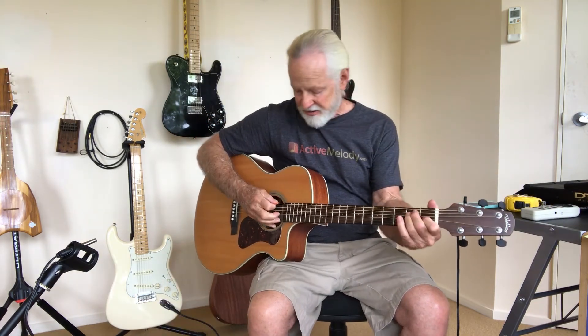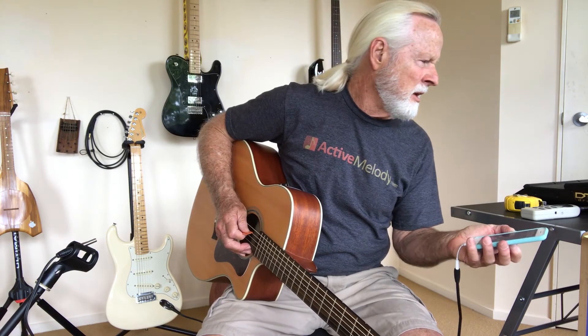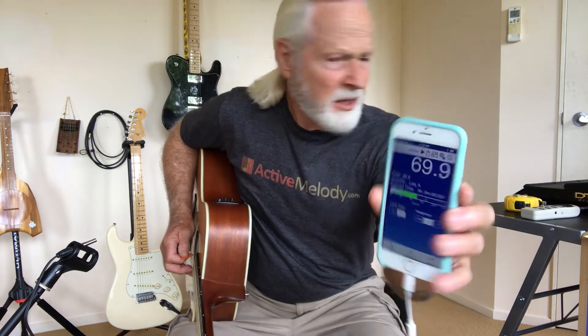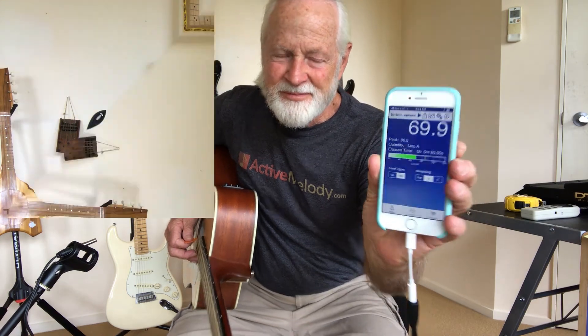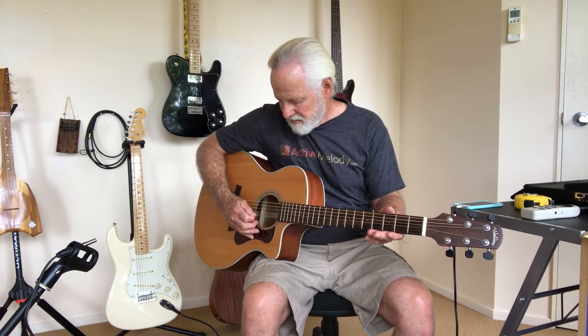Another interesting question is about string volume — from your bass strings to your treble strings, what's the difference in volume? Playing the full chords on this guitar gave me a volume of 75.6. Just playing the bass string gives me 69.9 — not bad for just one string. Comparing that with the treble gives me 69.2.